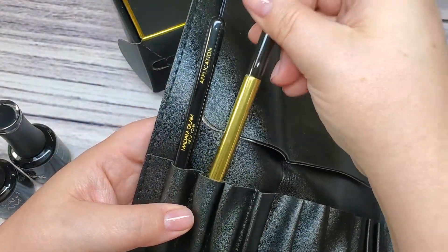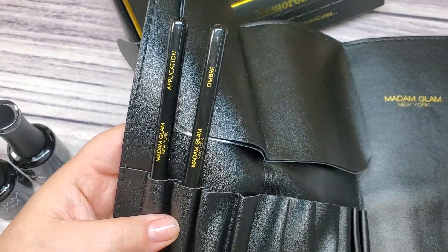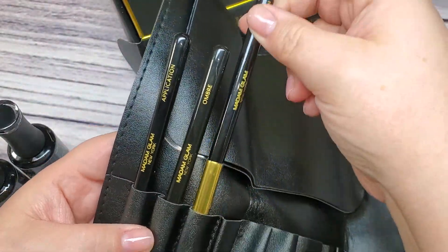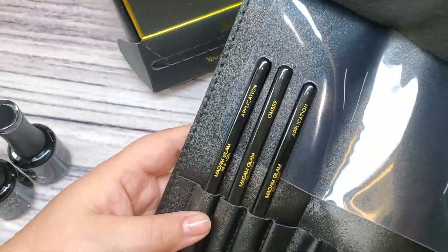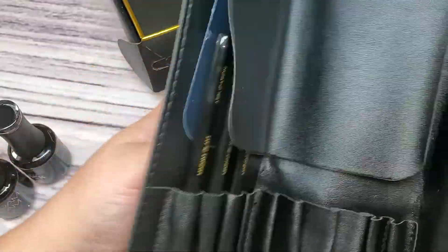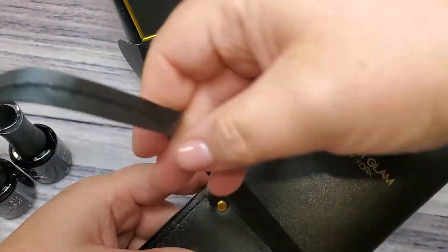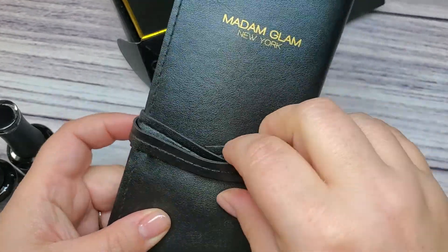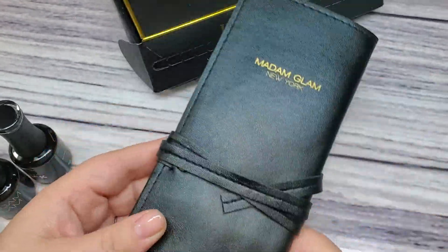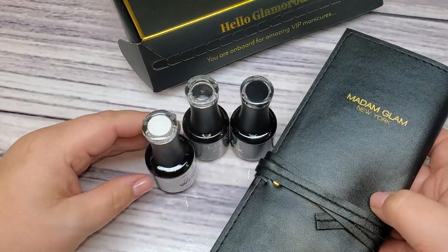The brushes fit in here perfectly — keeps them nice and organized so I don't have to go searching through my drawer. This is great for travel; it folds up really nicely and doesn't get super thick when filled up. It's got a cute little strap that wraps around it. It's faux leather but really good quality. I like it a lot. And that is it from Madam Glam.